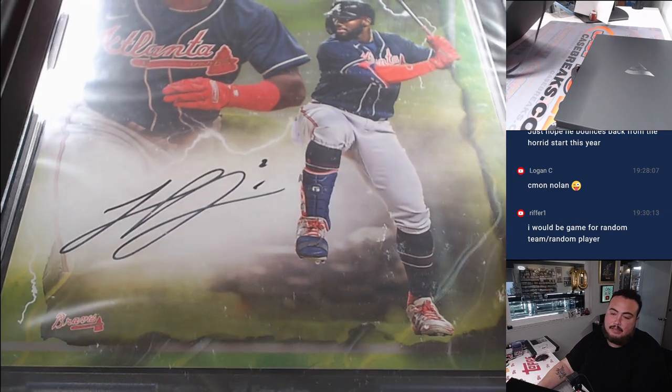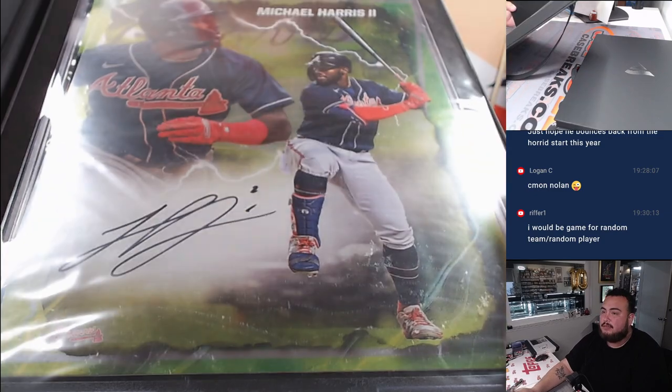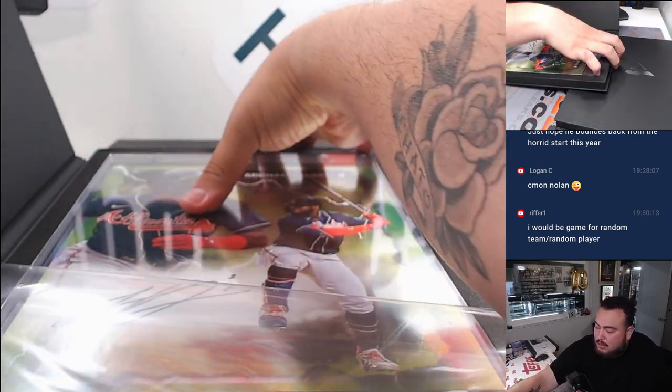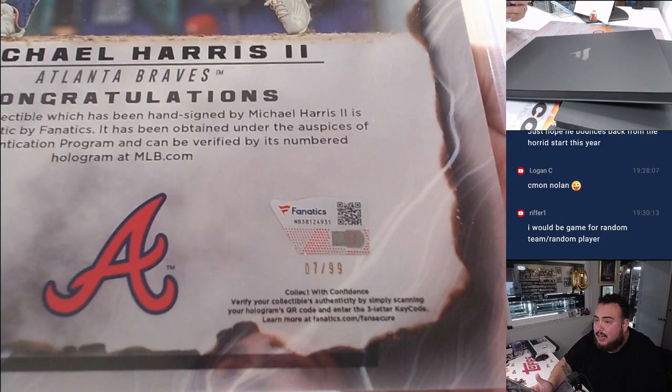And how about Michael Harris? Another one for the Braves. There's going to be times where, like I said, if those teams have multiple hits, sometimes they do come in the same case. Great break for the Braves. 7 out of 99.